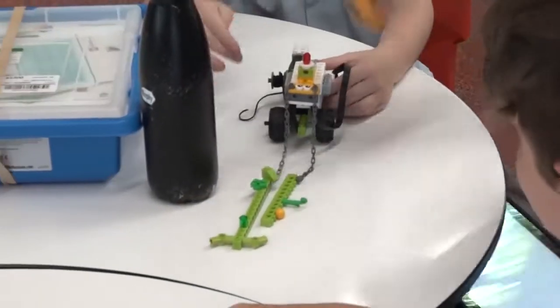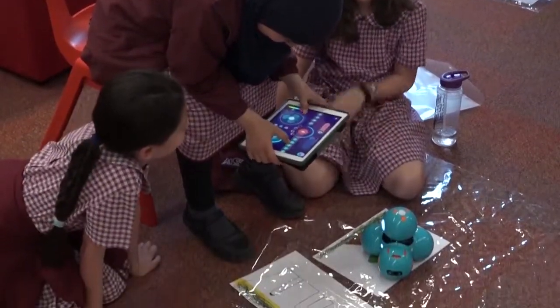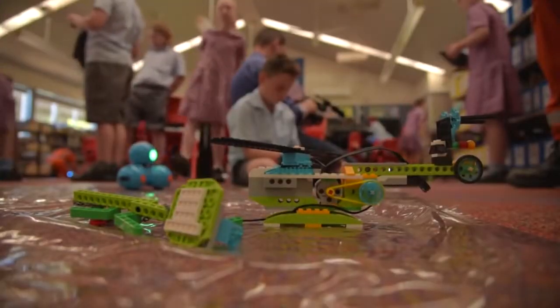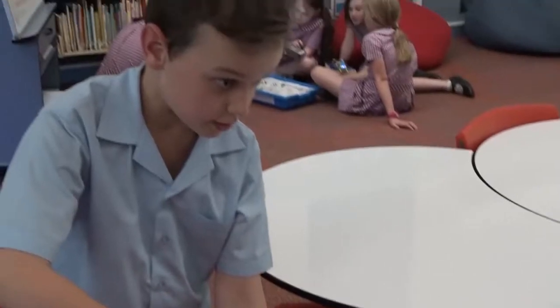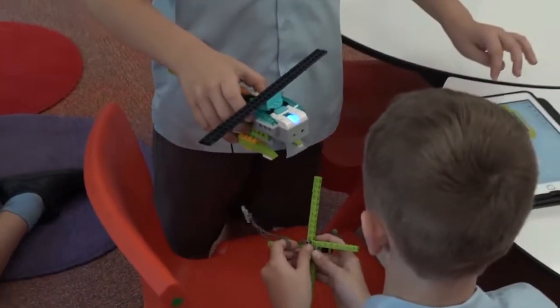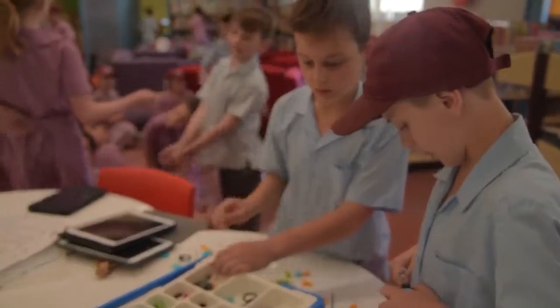We worked mostly out of the library because it gave us a nice big clear space with more area for the kids to spread out — they're all lying all over the floor, which can be a bit challenging in classrooms. We were also mindful of not losing too much Lego, so we thought it was best to have all the equipment in one place. We had charging stations set up in the storeroom in the library, so everything was either being used or on charge all the time.